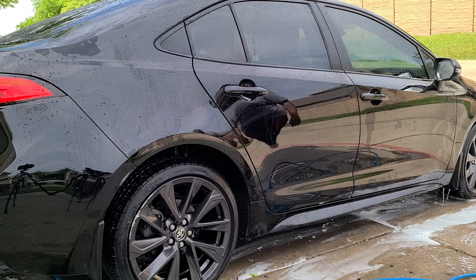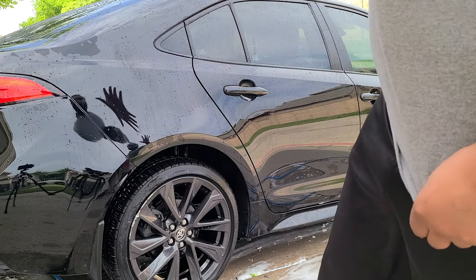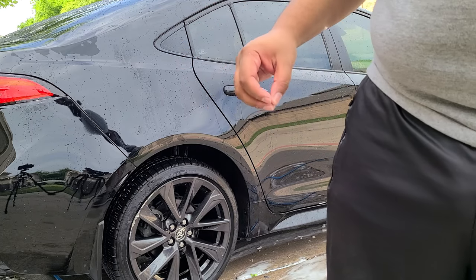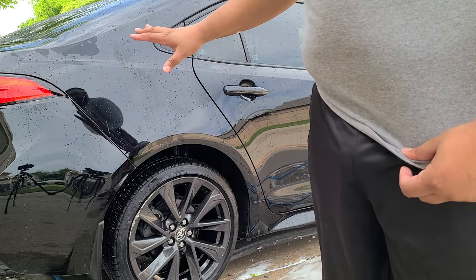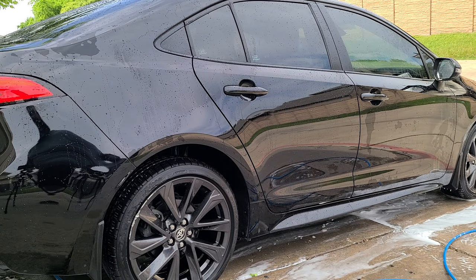All right, now at this point you dry the car off and apply Diamond Glaze. I am a believer in using it as a drying aid — since it's a detail spray you can use it as a sealant, but I'm going to apply it as a drying aid. I'm just going to add some lubrication as I'm drying the car off, reduce the risk of scratching and marring, and add that protection. Let me go grab it and we'll get that applied.